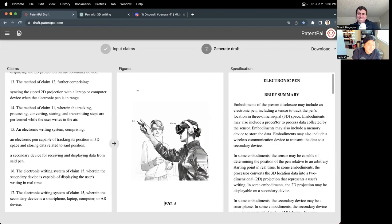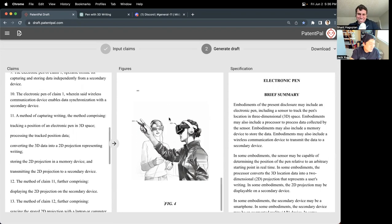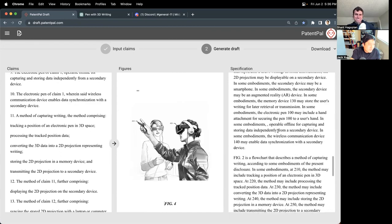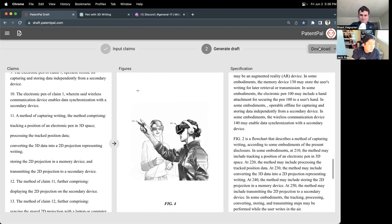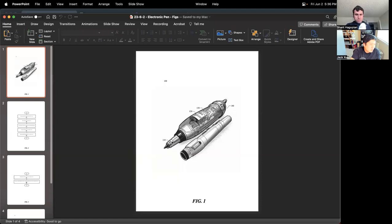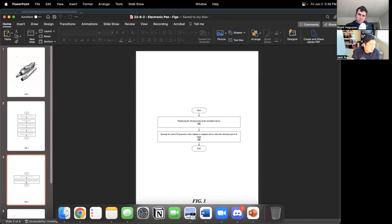This looks great — it's already showing all of the elements of the pen. It looks pretty legit. We have claims, we have figures, flow charts for method claims, a whole detailed description, brief summary, abstract, brief description of the figures. We can now simply download this into Word and PowerPoint for the figures — and that's the start of our draft. The pen, the system, the flow charts — it all looks great.